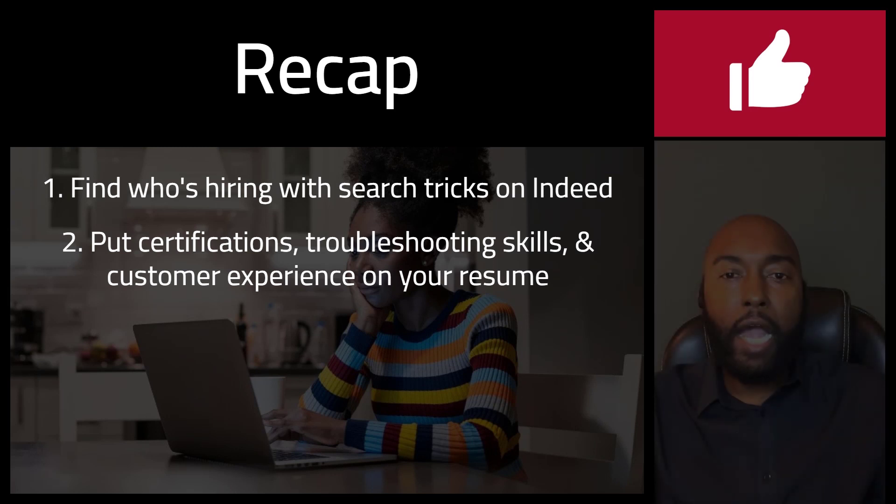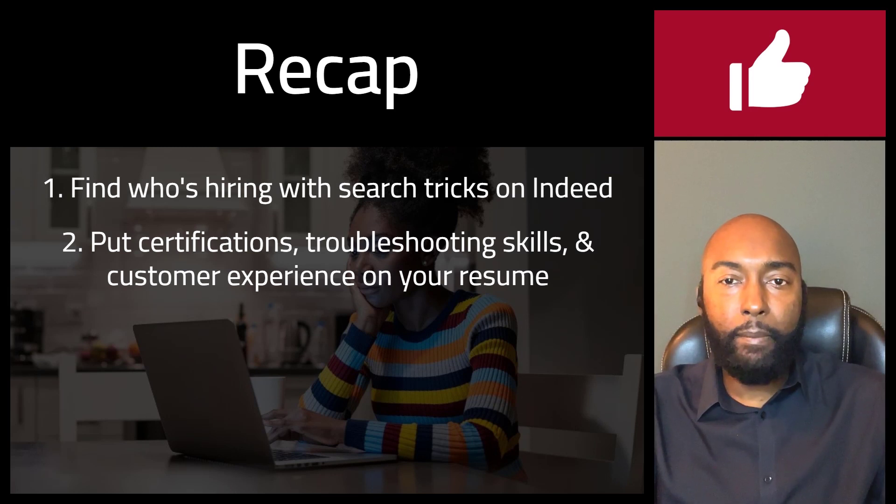If you worked a previous remote job, include that experience in the skills section of your resume. If you've never worked remote before, add time management to your skills section. Regardless, you should always emphasize time management in several of the bullet points listed under your job experiences. Poor time management can make your remote environment very stressful and isolating. You might struggle to balance work responsibilities with personal ones. Hiring managers want to avoid people with poor time management because that's a headache for them to manage.